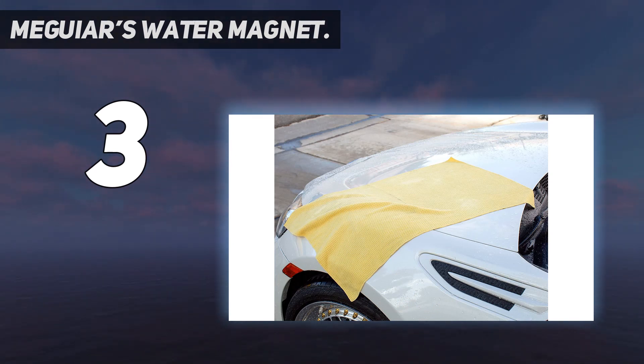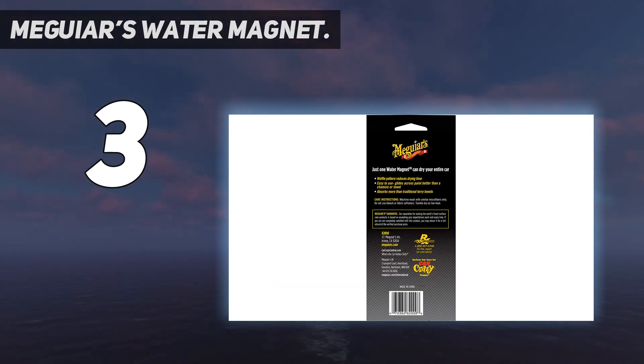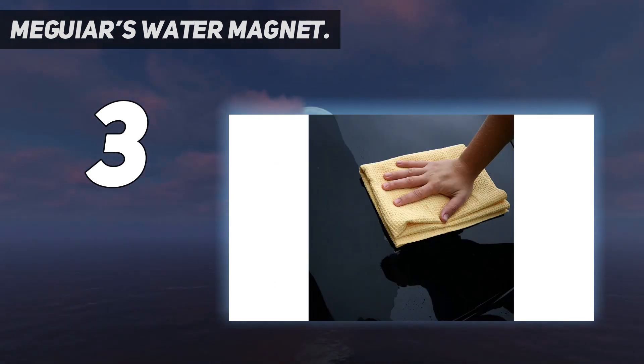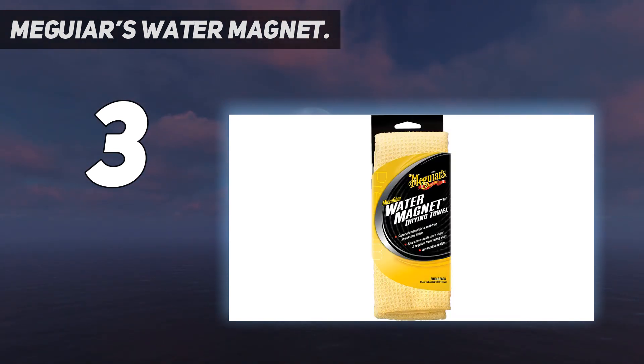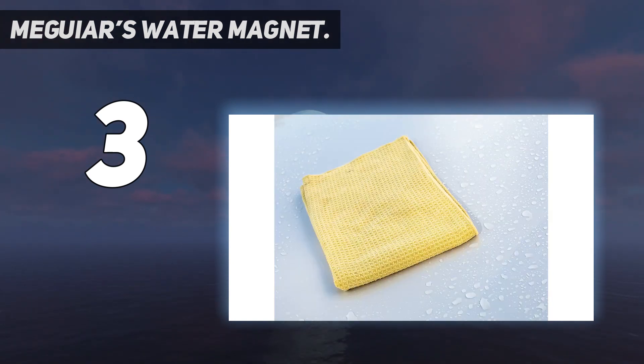Likewise, its size — 22 inches by 30 inches, or about 4.5 square feet — leaves a bit to be desired, meaning drying will take longer and require more wringing out. But if you like your drying towels to feel thick and substantial, the Water Magnet won't disappoint. It reduces drying time with less wringing out by absorbing up to two times the water of traditional terry towels, and the ultra-plush waffle texture rings out easily leaving a spot-free finish.